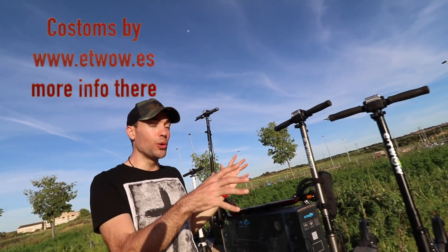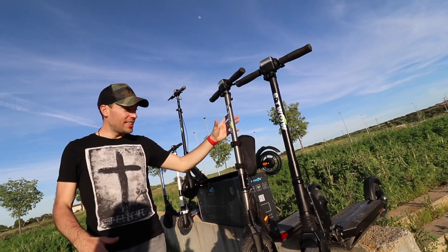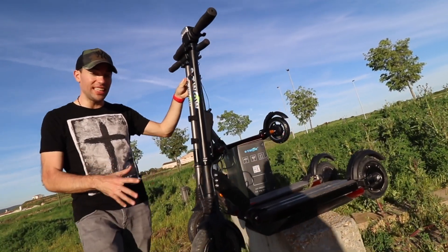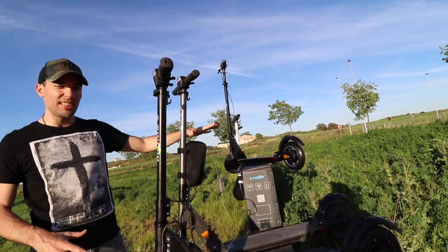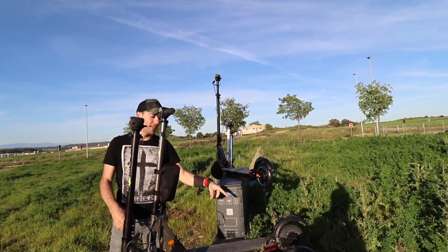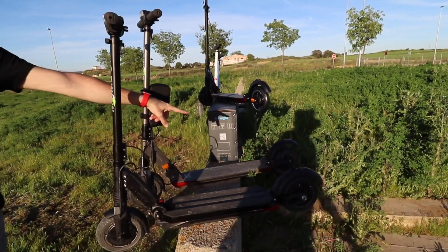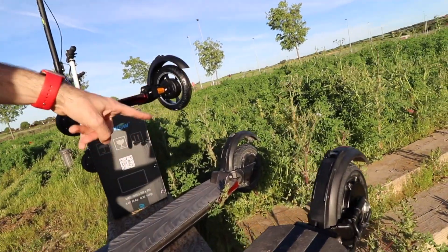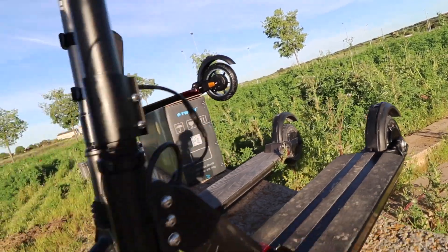And then we have two custom ones. Here we have the E2O GT Dual — the Dual GT is the same as the GT but with two engines. You can see on the back wheel it has another motor, so it has two wheel drive.